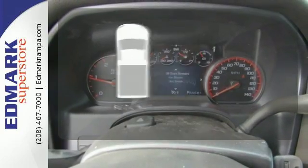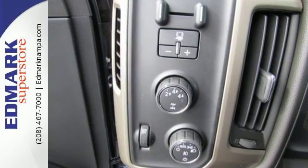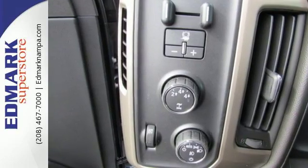The bed liner protects your truck so you can focus on getting the job done. It was built for the tough-as-nails worker who needs a tough-as-nails truck.